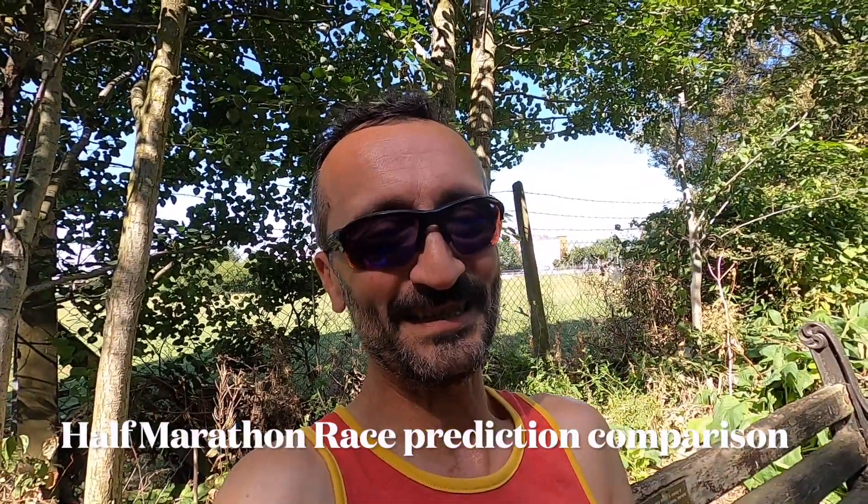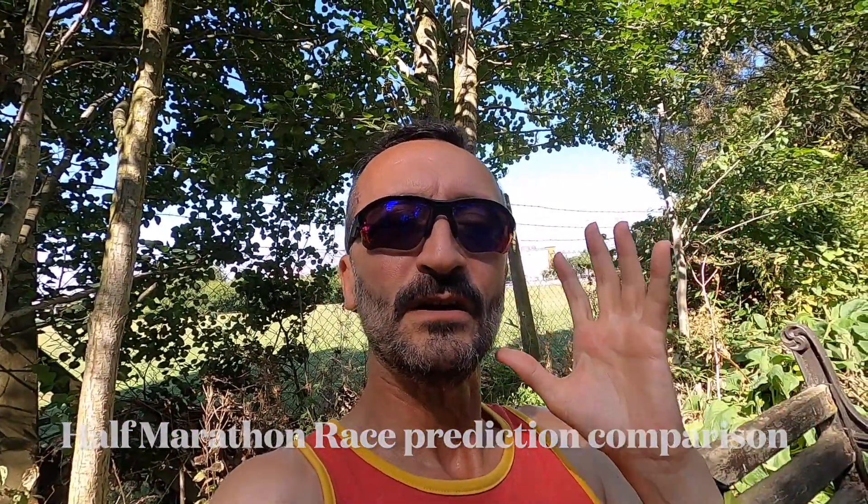Half marathon distance — this is where it gets really juicy. The half marathon race predictor is 1 hour, 18 minutes and 4 seconds. I would so love to be able to do that right now! But my PB from this year at the Cambridge half marathon is 1 hour, 23 minutes and 46 seconds. So that's a whopping 5 minutes and 42 seconds out. That is a country mile out — it is way out.